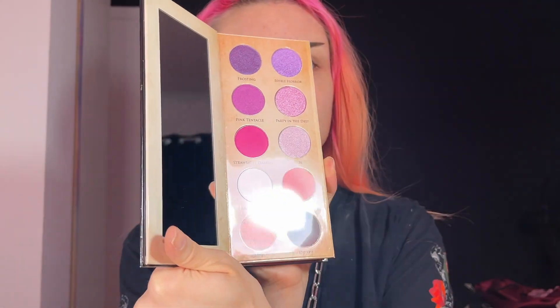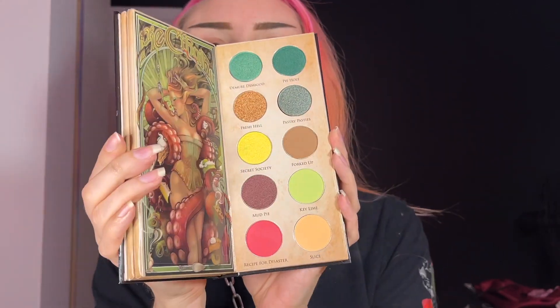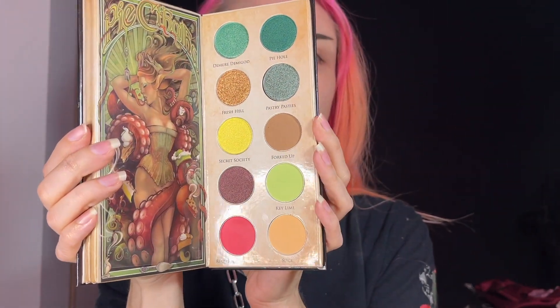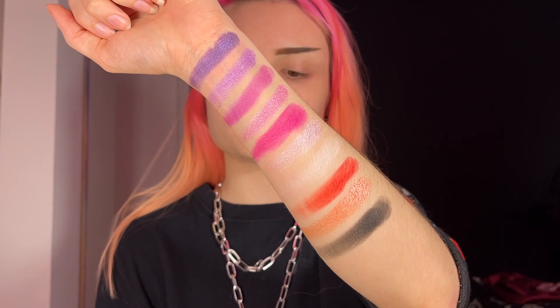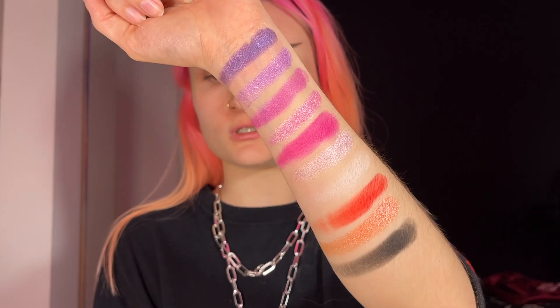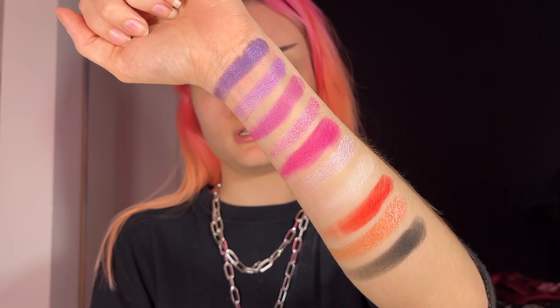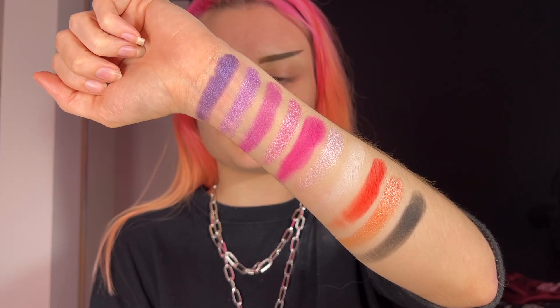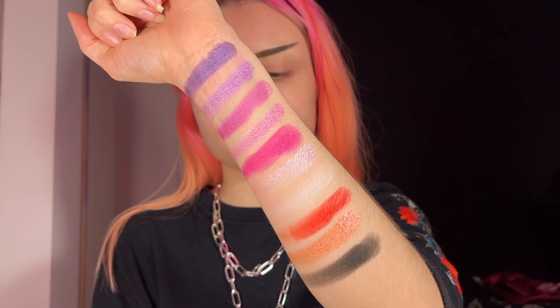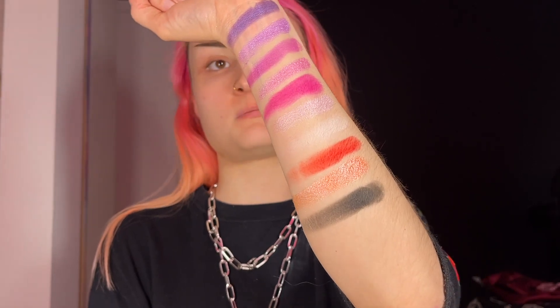All right, my arm is all clean again. Let's move on to the Cthulhu Desserts palette. Here's the first page, the second page, and the third page. Here are the swatches for the first page. From top to bottom, we have Frosting, Edible Horror, Pink Tentacle, Party in the Deep, Strawberry Dreams, Gods, Blinded by Love, Rosy Ring, Baked, and Depths.